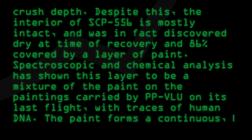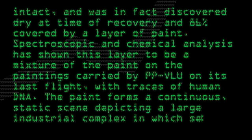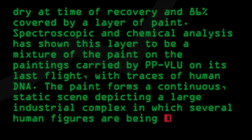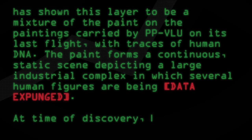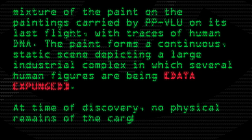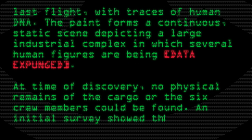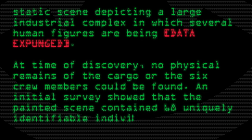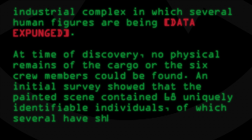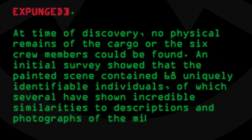The paint forms a continuous, static scene depicting a large industrial complex in which several human figures are being [data expunged]. At time of discovery, no physical remains of the cargo or the six crew members could be found. An initial survey showed that the painted scene contained 68 uniquely identifiable individuals, of which several have shown incredible similarities to descriptions and photographs of the missing crew.